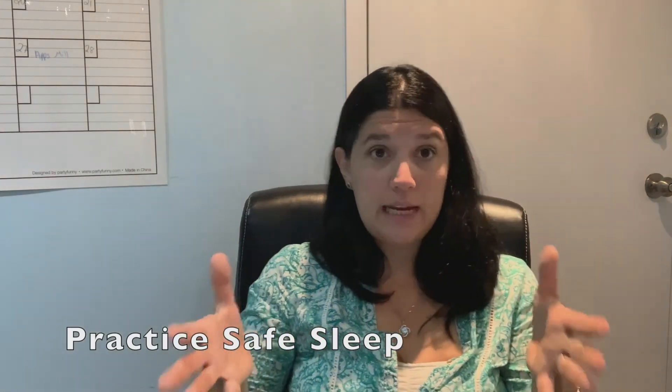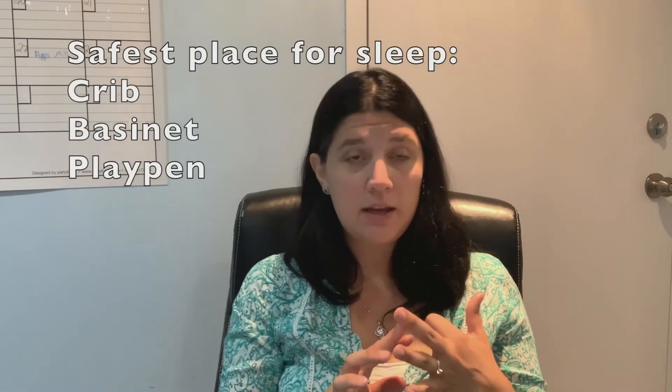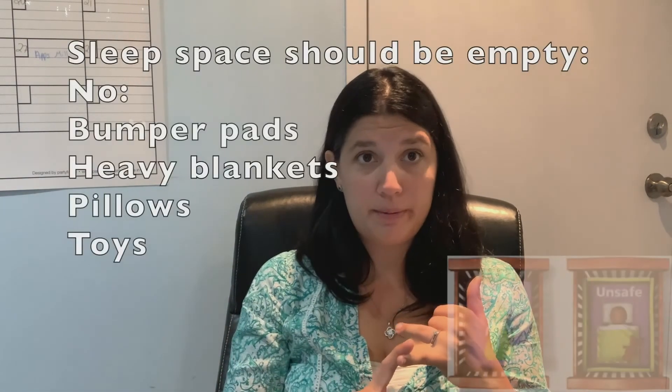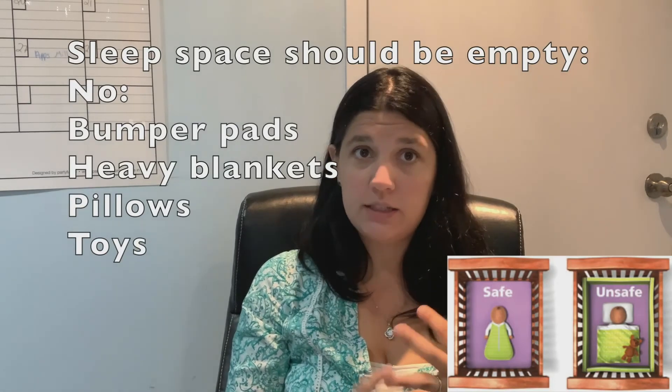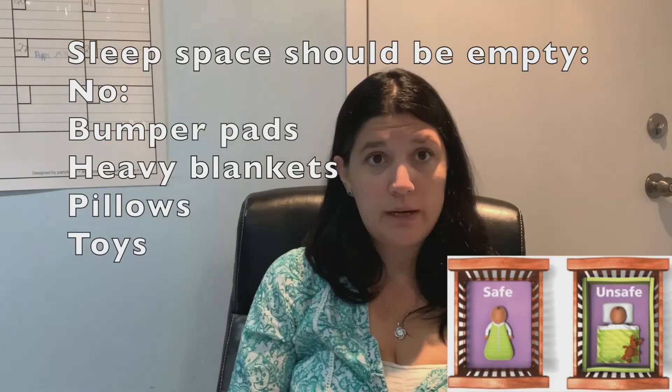The safest place for a baby to sleep is a crib, a playpen, or a bassinet, and it is safest for that to have nothing in it — no bumper pads, no blankets, no heavy blankets, no pillows, no big stuffies or anything. Babies should always be placed on their backs to sleep. When you lay baby in the crib, you lay them down on their back — and if baby rolls, that's fine, because baby will put themselves in the best position for their body. But it is safest to always encourage them to sleep on their back. Breastfeeding is also associated with a lower rate of SIDS.